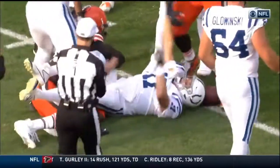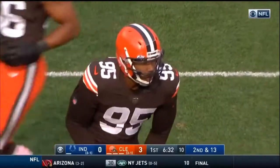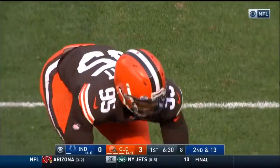I don't know if there's a rusher right now in the game who is as dominant as Myles Garrett.